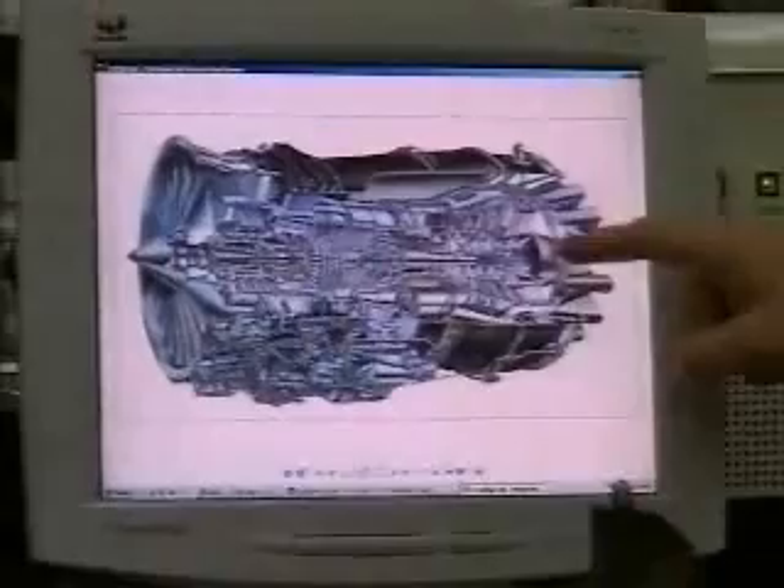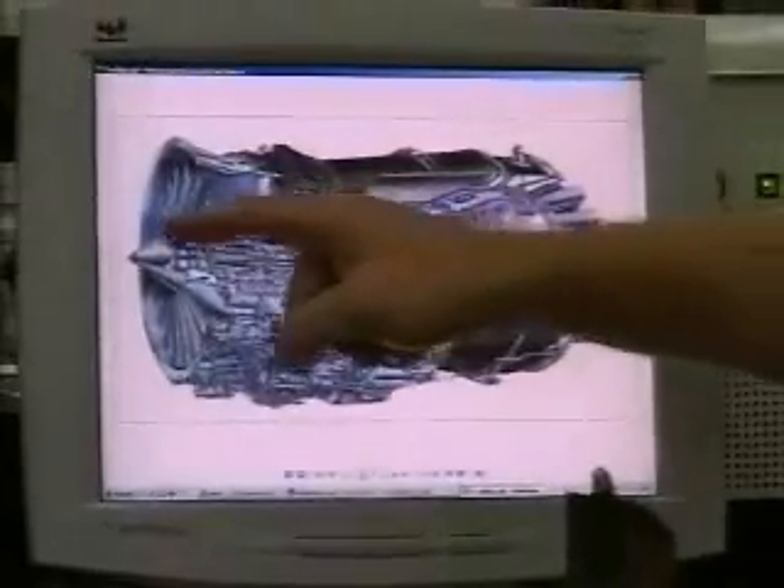Our second major market is aerospace, where we measure turbine blades in jet engines with our WizBlade solution. The engine is the most critical part in the plane, and the blades are the most critical parts in the engine. A turbine blade is geometrically complex and has very high demands of accuracy, with hundreds of blades arranged on a ring. The more accurate the blade geometry, the more efficient the engine.